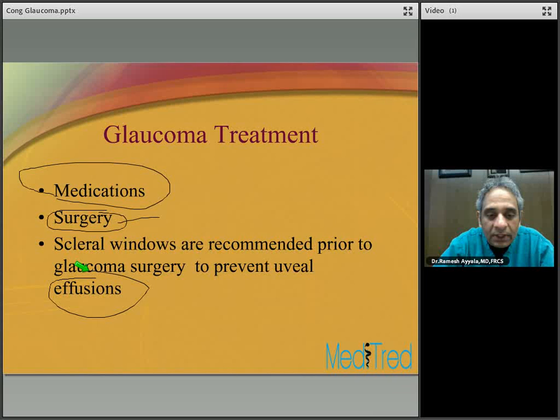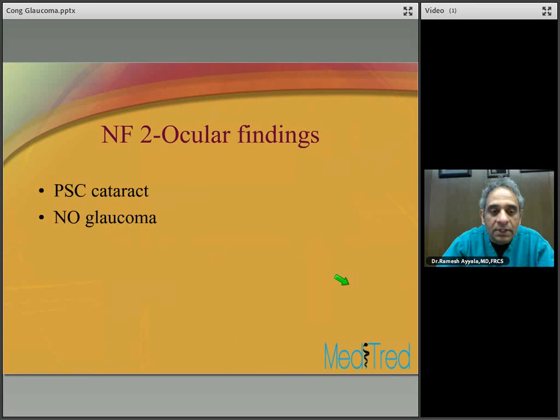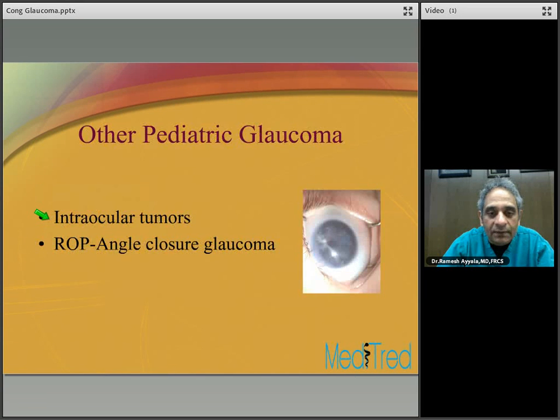Neurofibromatosis type 2 is associated with bilateral acoustic neuromas — in fact, the hallmark is hearing loss due to acoustic neuromas around age 20, associated with multiple other nervous system tumors. As far as the eye is concerned, these patients do not exhibit glaucoma. The only ocular finding in NF2 is posterior subcapsular cataract formation.